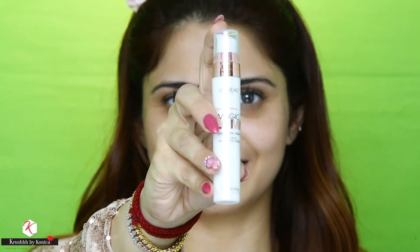I'm going to start with the primer, and the primer I'm using is from L'Oreal — it's the Magic Lumi Light Infusing Primer. It is one of the primers that brings a lot of radiance to the skin, and especially for dry skin, it works like magic.